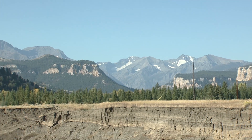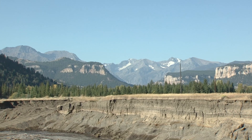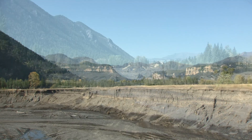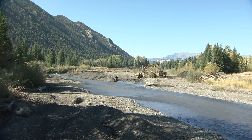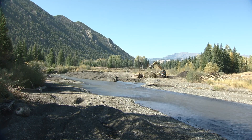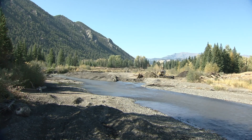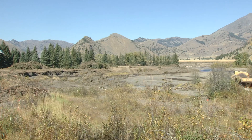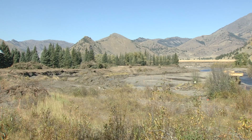For close to 40 years, a section of Sunlight Creek on the Sunlight Wildlife Habitat Management Area near Cody has been out of sorts, so to speak. But it soon will be back to its old self, with a major realignment and reconstruction project being funded by the Wyoming Game and Fish Department and numerous partners that will ensure public access, address eroding banks, and improve trout habitat.